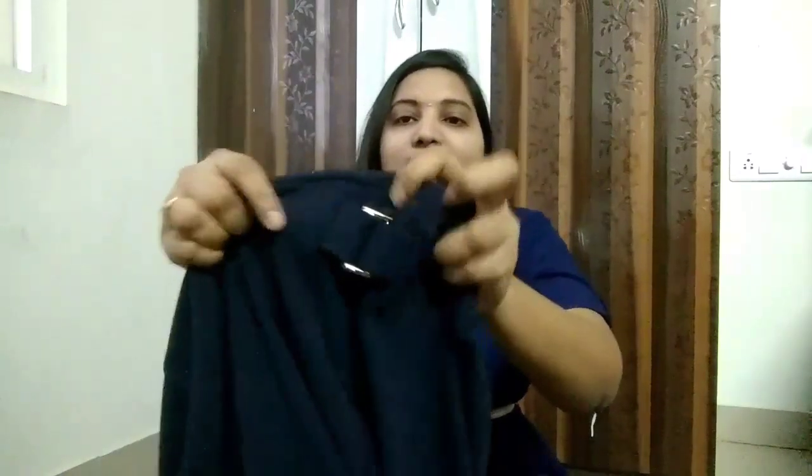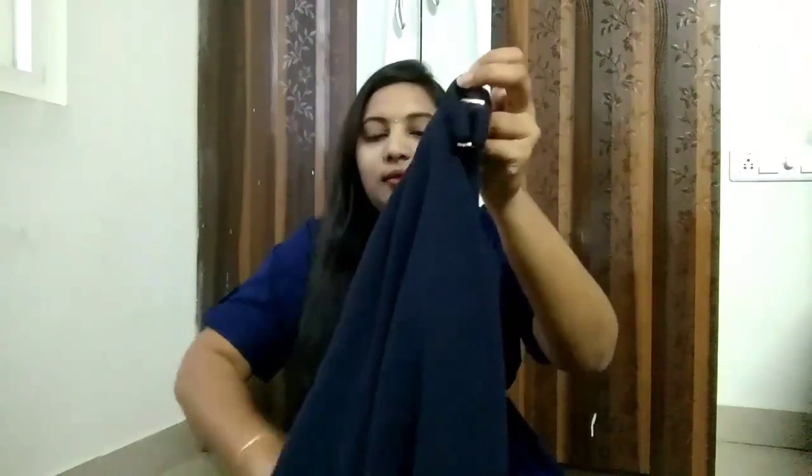It has a small buckle type detail on both sides. This one is also from the Four brand and is on 50% sale. The actual price of this one is 1500 rupees and on sale I got it for around 750 rupees. I also bought a pair of sandals from Lifestyle.